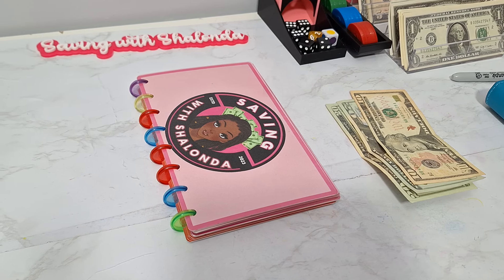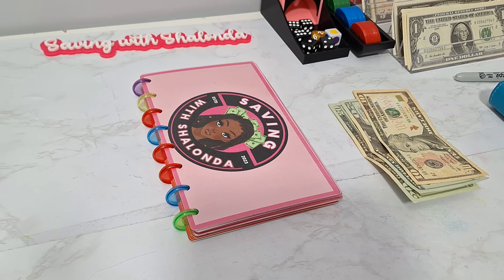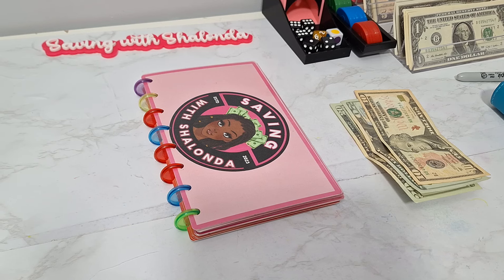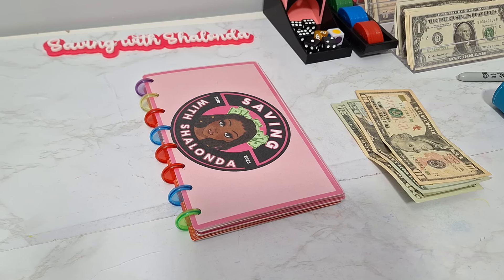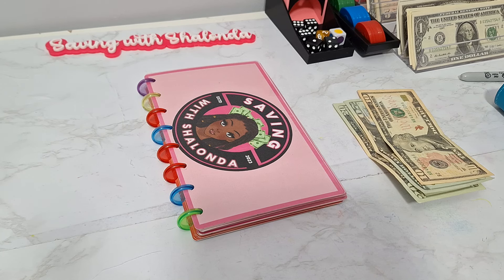Welcome to the 27th week of Saving with Shalonda Sunday. So if that sounds like something you're interested in, keep on watching. If you haven't subscribed to the channel, go ahead and hit the subscribe button, smash the like button, leave me some comments below, watch the ads, and share the video.